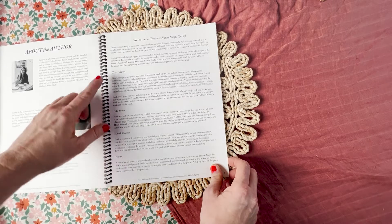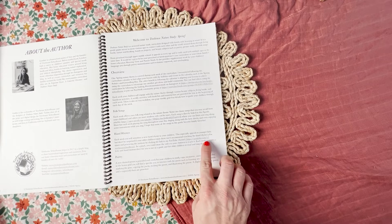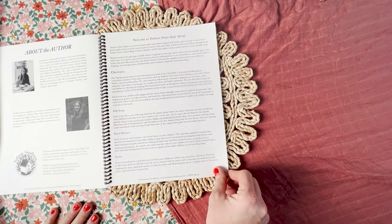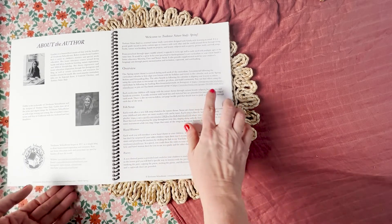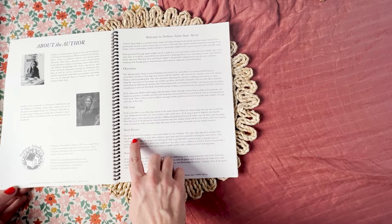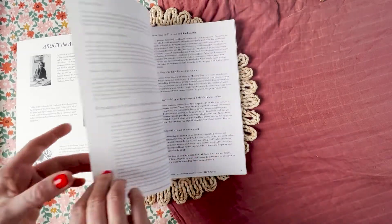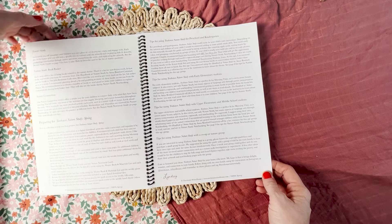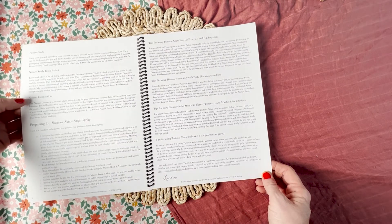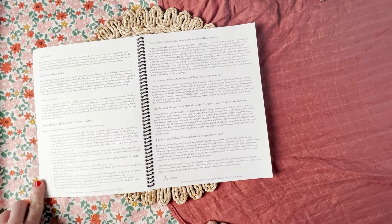There's an about the author section, and it breaks down each area of study — folk songs, hand rhymes, poetry. You'll notice there are some links here; when you purchase the hard copy you also get a digital copy, and in that digital copy you can click on these links to go to our Spotify account with all of the folk songs and our YouTube channel where you can find all of the hand rhymes. It shows you how to do picture study, what the nature study book basket is about, the nature connection, and then here you'll see exactly how to prepare for Treehouse Nature Study Spring.